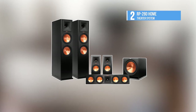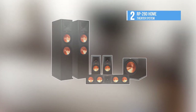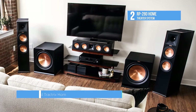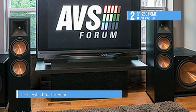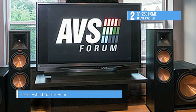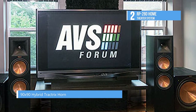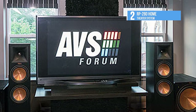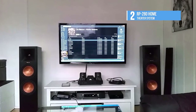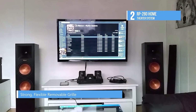At number two we have the RP-280 home theater system. It has a redesigned 90-by-90 Tractrix horn which utilizes a circular horn throat paired to a square horn mouth for further improvement of high frequency response and extension, while enhancing imaging and dynamics. The compressed molded rubber construction adds frequency damping to reduce harshness and improve detail.